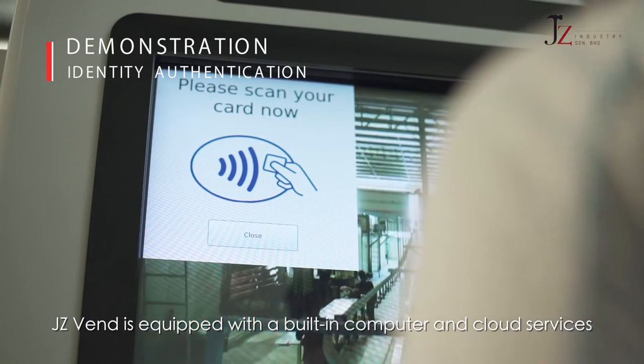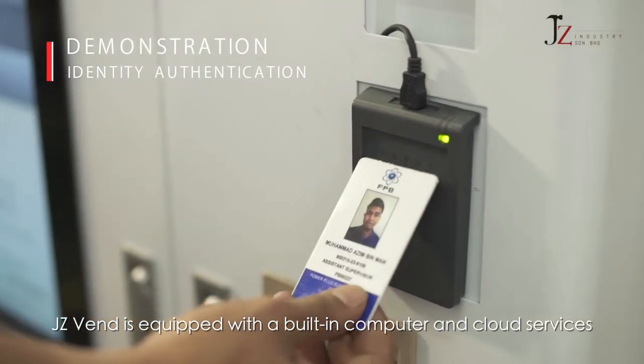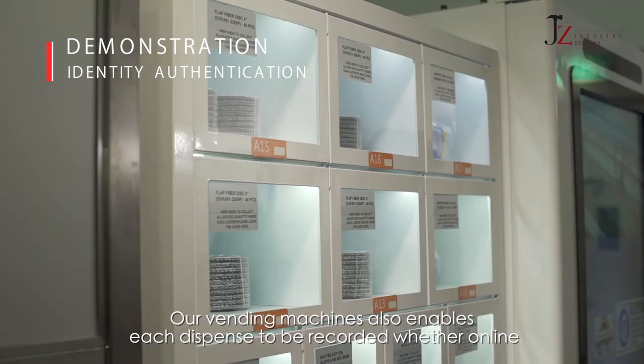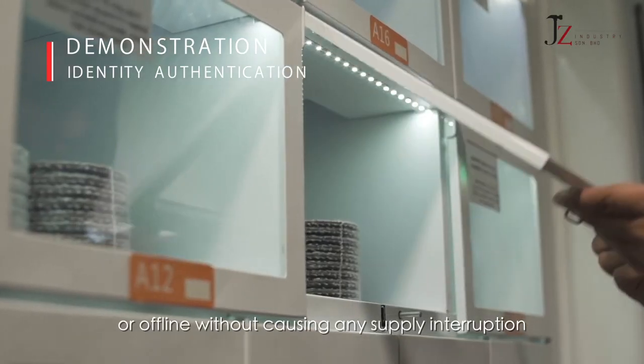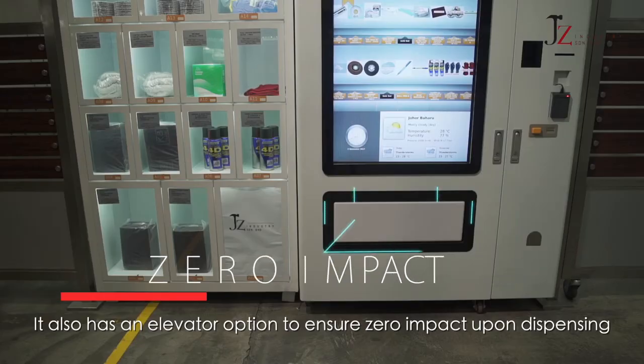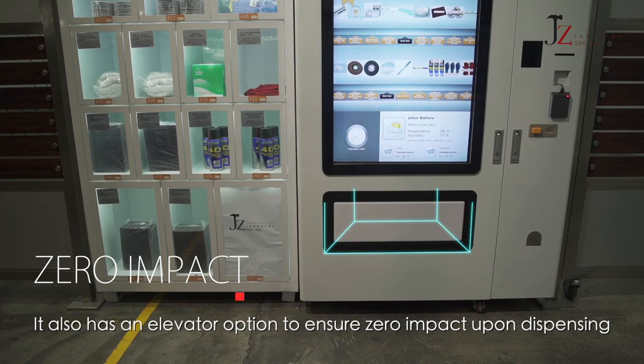Jay-Z Vend is equipped with a built-in computer and cloud services. Our vending machines also enable each dispense to be recorded whether online or offline without causing any supply interruption. It also has an elevator option to ensure zero impact upon dispensing.